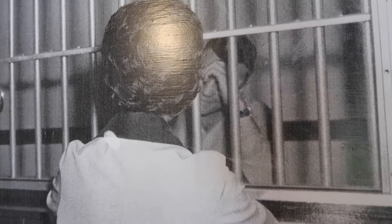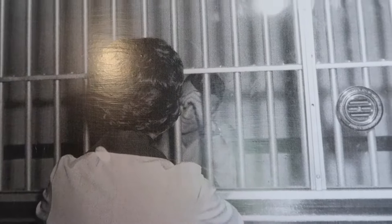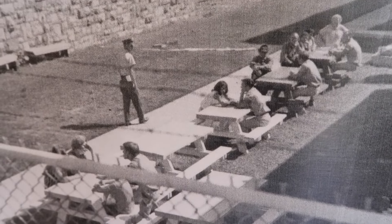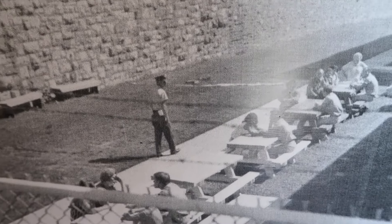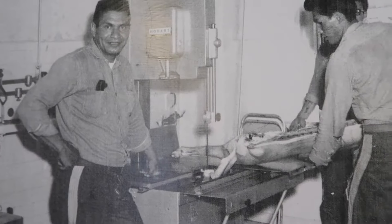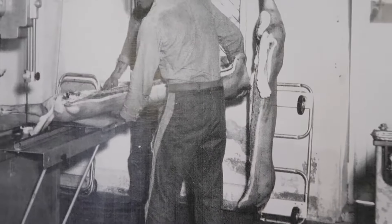Circa 1965, the visiting area was in the administration building, very confined behind bars. In the 1970s they tried outdoor visiting with picnic tables, with guards watching. They also had their own butcher shop on the east side of the main street, and these are pictures of prisoners back in the 1960s butchering up the meat for the prison.